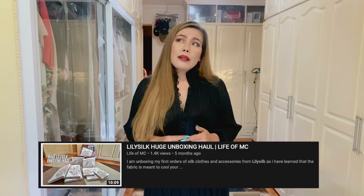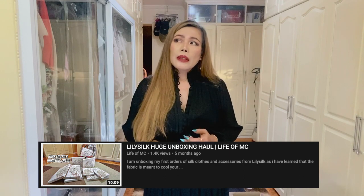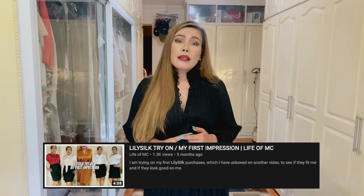They're from companies called Samorga and Lily Silk. Samorga, as you know, are makers of bag organizers. I ordered one organizer — it came in a set — for my newly bought handbag, the Louis Vuitton Capucines in the BB size. From Lily Silk I bought some clothes and undergarments. This was actually my second time purchasing from them. I love their products — their fabrics are mostly made of 100% mulberry silk. This is not a sponsored video.